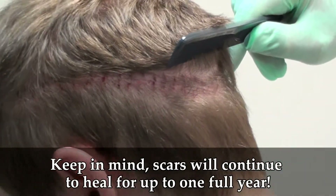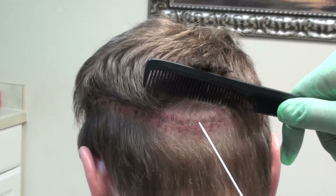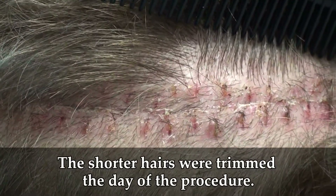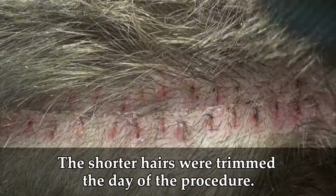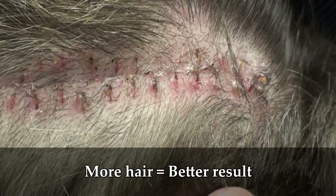Imagine trying to find that suture line in three months, four months, five months, six months, a year, two years — good luck. If we rotate to the back, we can also see that the healing continues. Right where I'm pointing with the metal point is the actual line. Look at the length of the donor strip that Dr. Bolton takes for his patients — that's why his results are so strong, because more hair equals a better result.